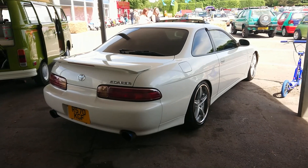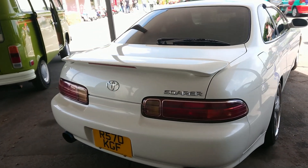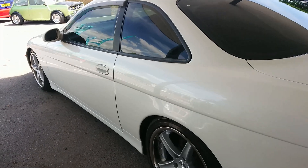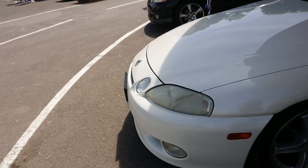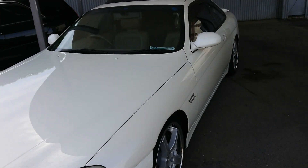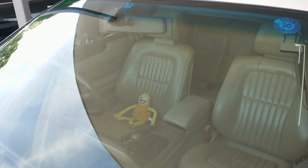We have here a Toyota Soarer — I don't think we ever got these in this country, also perhaps a Lexus in some places. Basically the LS400 coupe. This one apparently is a 2.5 GTT. 1997-98 registration, and it's got a beige leather interior with a little monkey on it. I'm not surprised he's happy — he's got a beige leather interior.